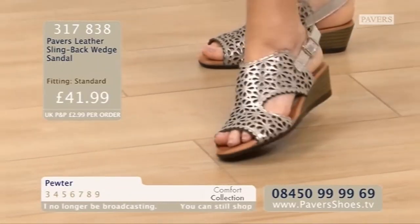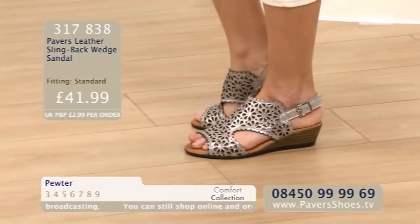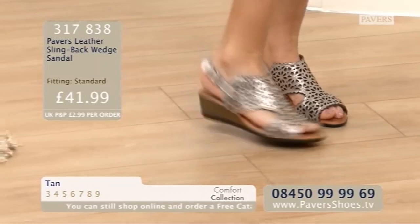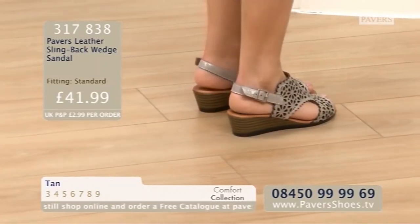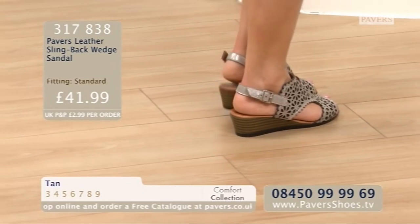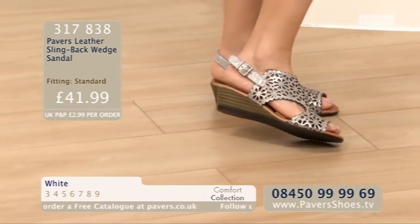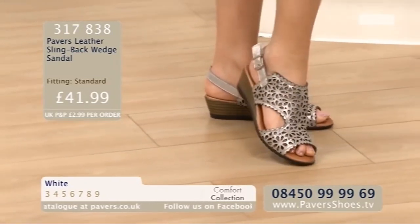I wouldn't know which ones to choose, it's really difficult. The metallic is going to go with everything. The white probably would as well because that's your perfect summer sandal. The tan is really good because a lot of people have their tan handbags and tan belts. And the tan always looks expensive. It is a bit of a dilemma, but how lovely do they look? They do look really expensive.